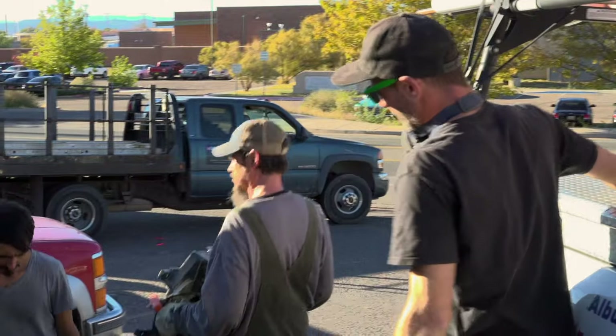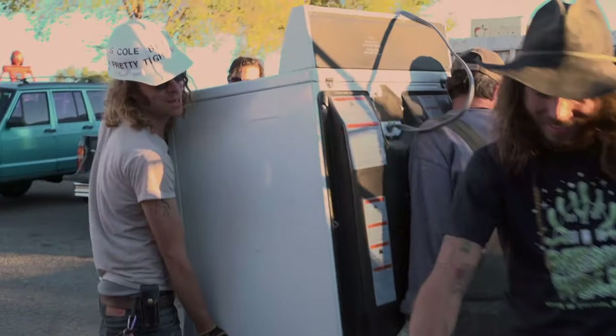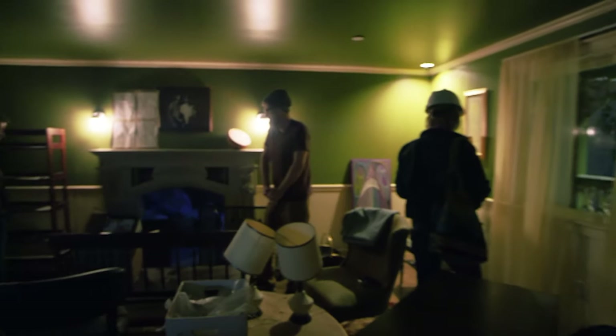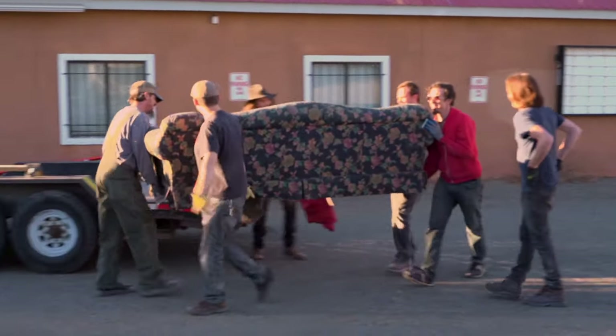I didn't have money to decorate the house, really. If we could find it free on Craigslist, it's going in the house, and that dictated so much of the design. The couch that's in there was rotting by the side of the road, and we found someone to reupholster it for us for basically nothing.